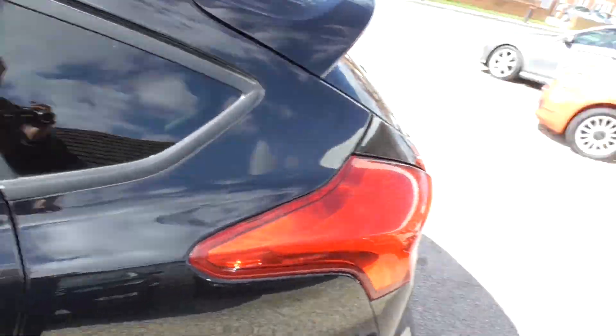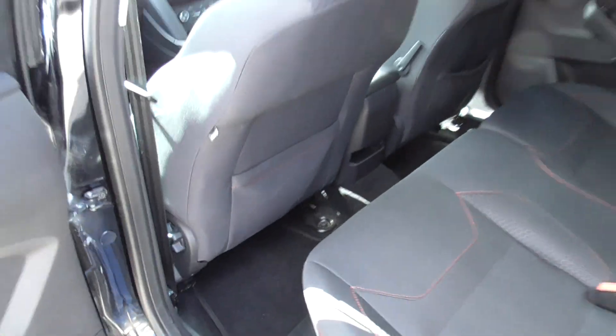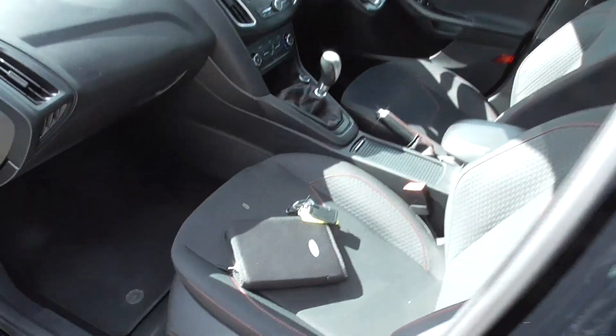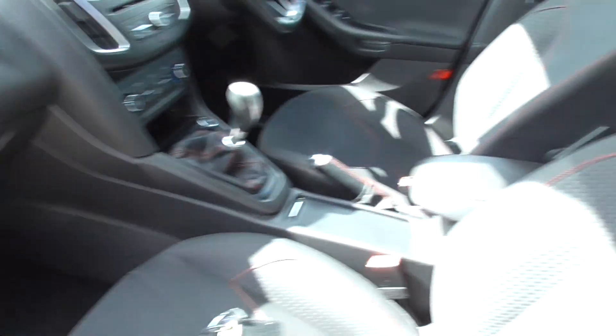Inside the car we've got charcoal with red stitching cloth interior, electric windows front and rear. We've got the book pack, two keys, locking wheel nut and full service history, and a set of carpet mats in the car.